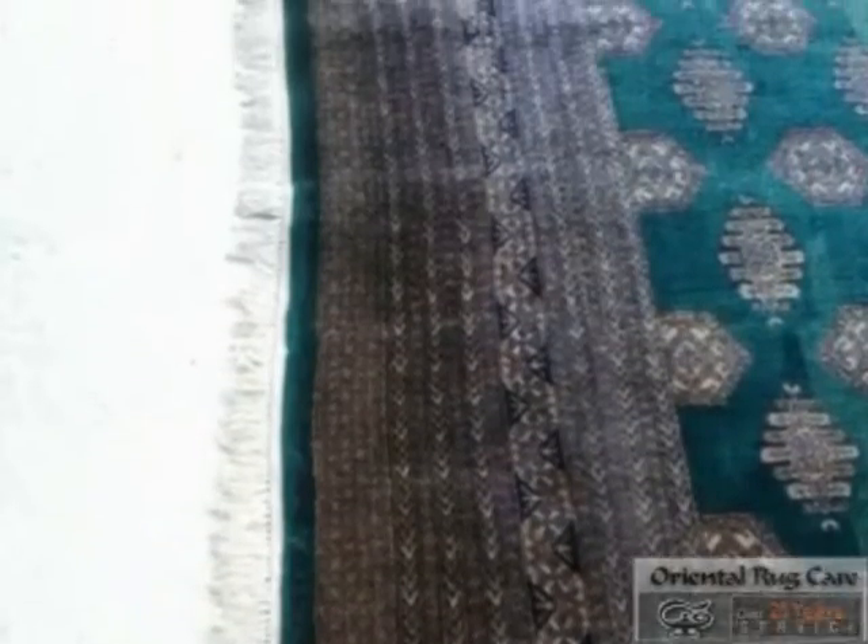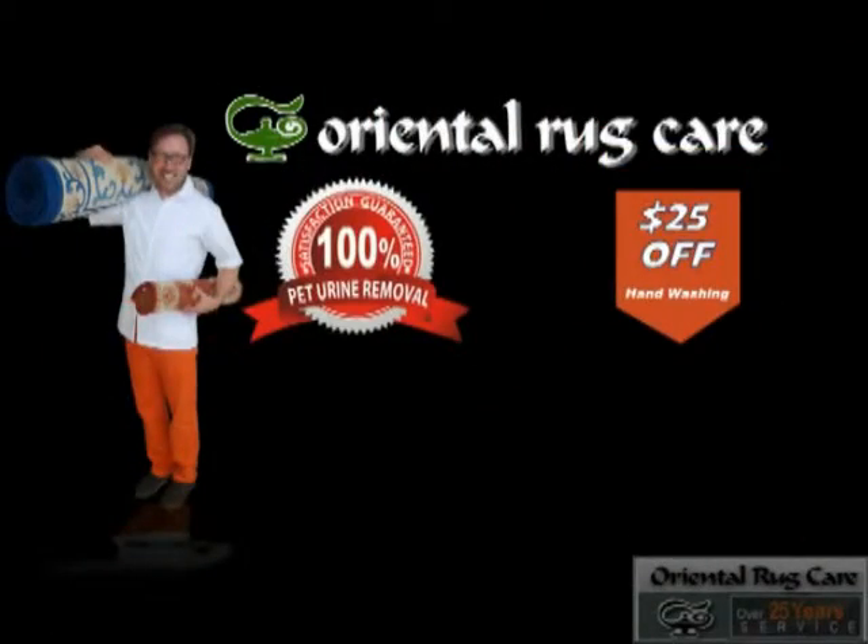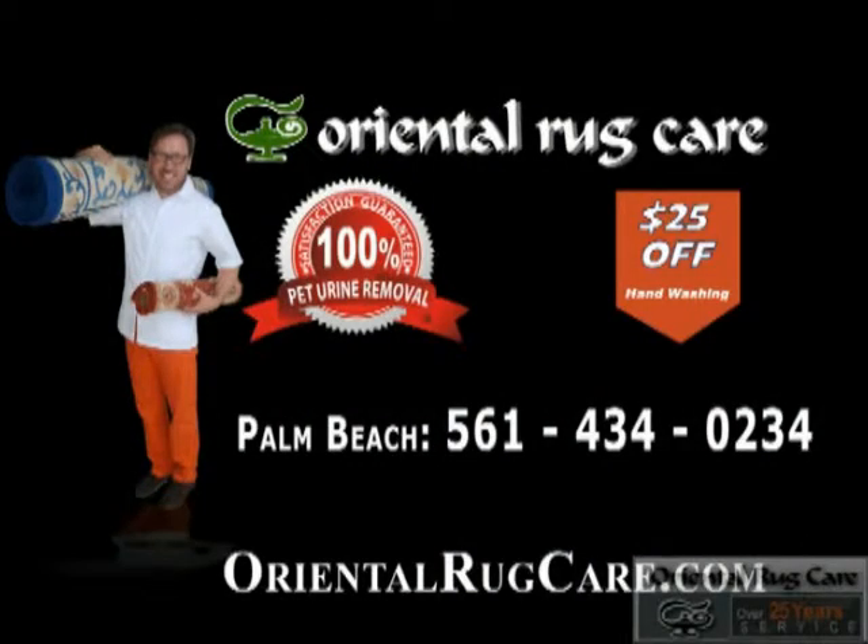As you can see here, here's the before photo and here's the after — another amazing difference. You're going to love what we can do to your rugs. Call Oriental Rug Care today.